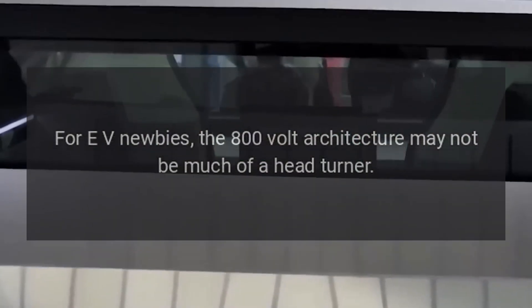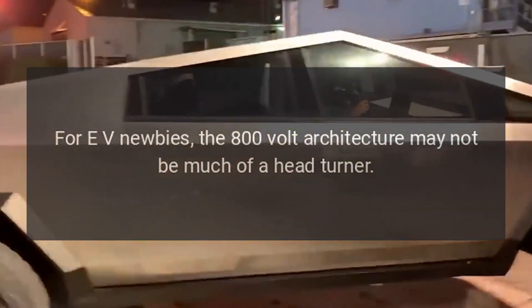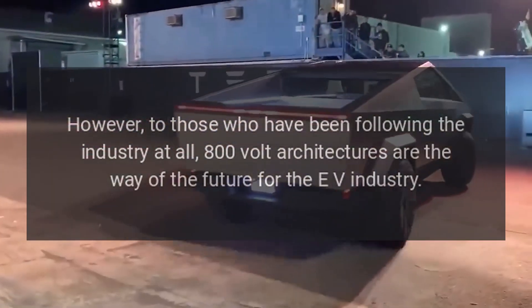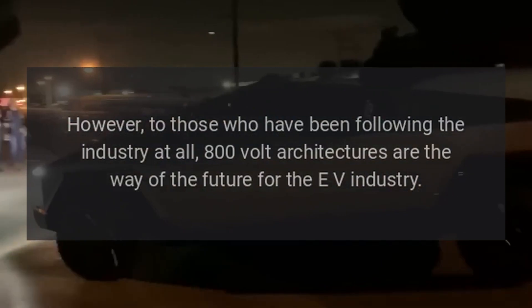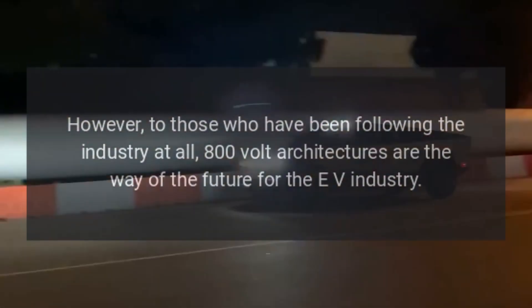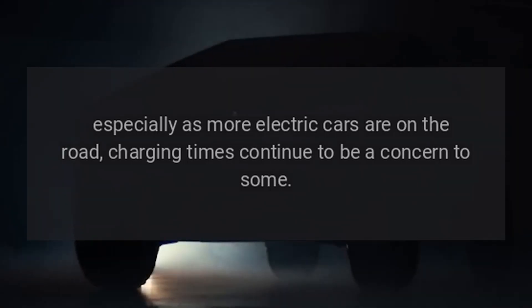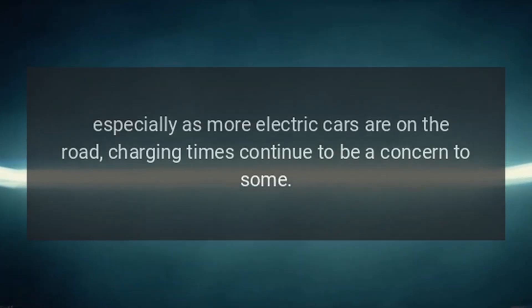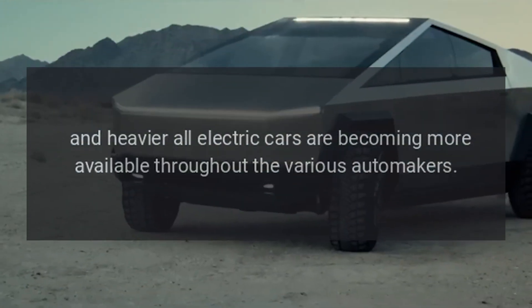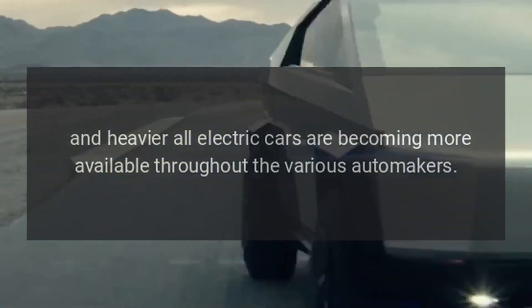For EV newbies, the 800-volt architecture may not be much of a head-turner. However, to those who have been following the industry at all, 800-volt architectures are the way of the future for the EV industry, especially as more electric cars are on the road and charging times continue to be a concern, and heavier all-electric vehicles are becoming more available throughout various automakers.